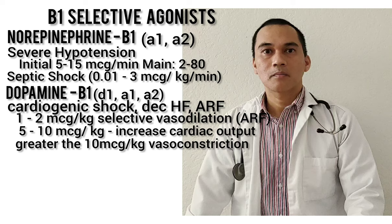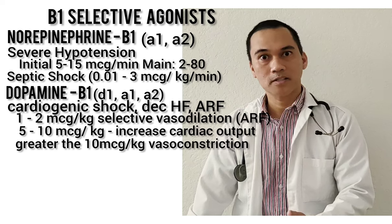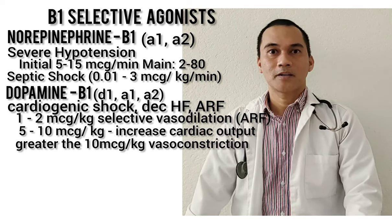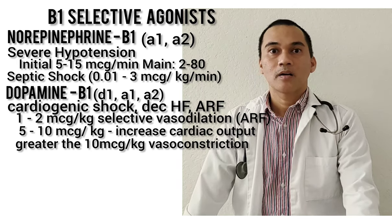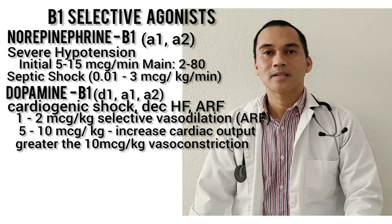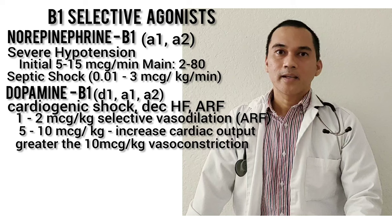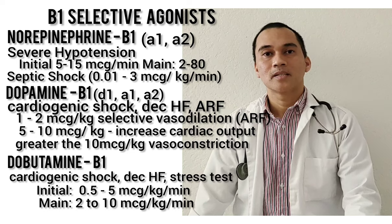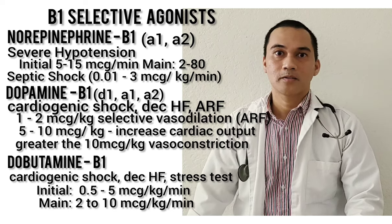Dopamine has other functions: it acts on dopaminergic D1 receptors and also on Alpha-1 and Alpha-2. Dopamine is indicated for cardiogenic shock, decompensated heart failure, and — because it acts on D1 dopaminergic receptors — it's also used for treatment of acute renal failure, as it has selective vasodilation effects in the kidney allowing renal blood flow. We also have dobutamine, which is exclusively B1-selective, given for patients experiencing cardiogenic shock or decompensated heart failure.